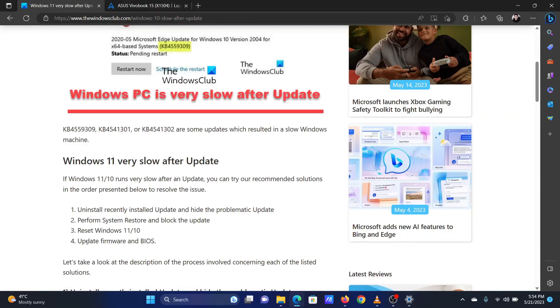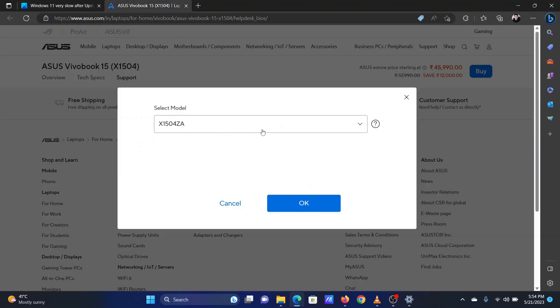The last solution is to update the firmware of your system. This can be downloaded from the manufacturer's website. In my case, my computer has been manufactured by ASUS, so I will download the firmware from the ASUS website.